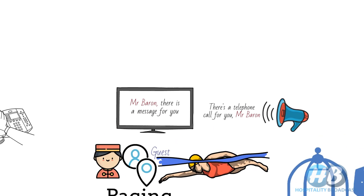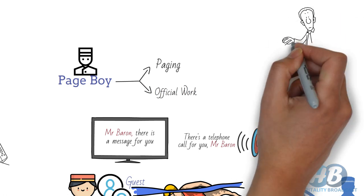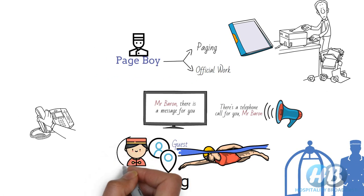In some large hotels, there is a different position for paging — these are called pageboys. Besides paging, they also do some official work such as photocopying and transfer of files from one department to another. Nowadays, most of these tasks are handled by bellboys, so you won't find a post of pageboys in many hotels.